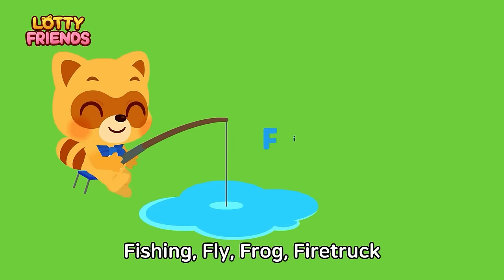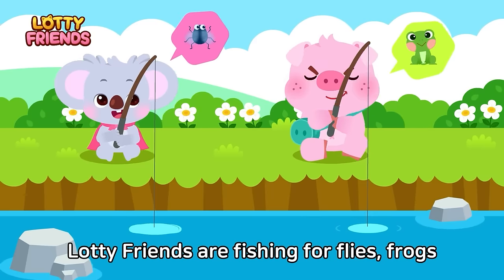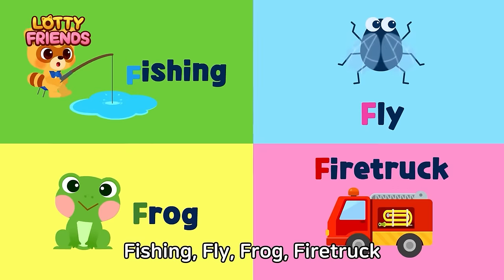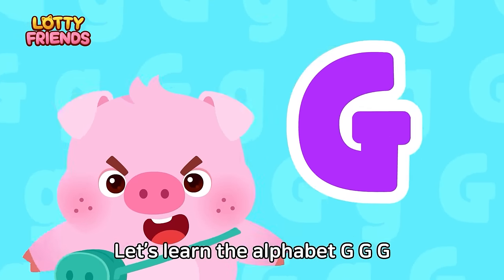Let's learn the alphabet. F — Fishing, Fly, Frog, Fire Truck. Boating friends are fishing for flies, frogs, and fire trucks. Fishing, Fly, Frog, Fire Truck.